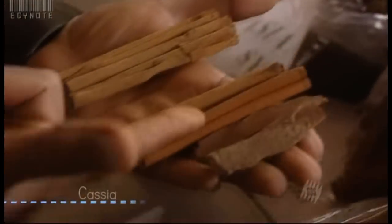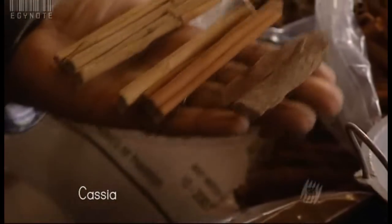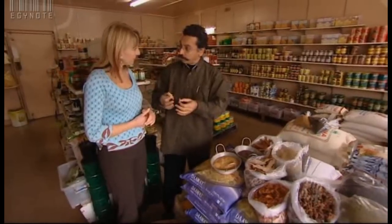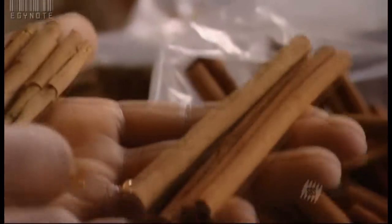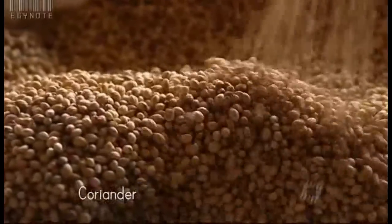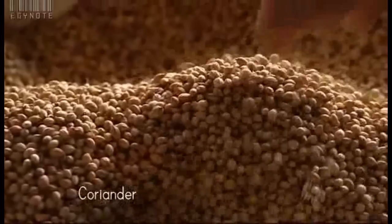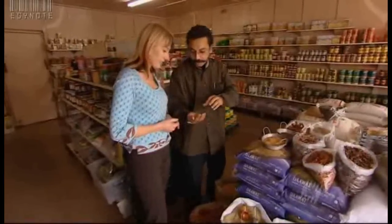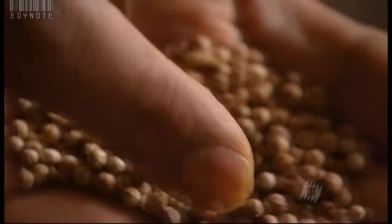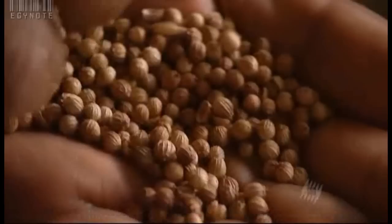This is called cassia — cinnamon. Cassia is more of a robust spice; we use it for savoury dishes. Cinnamon is more for desserts. Coriander — this is the most versatile spice. There is no spice mix or masala in the market which does not have coriander. It's a binding agent, it's a filler — it can take the flavour of any spice.